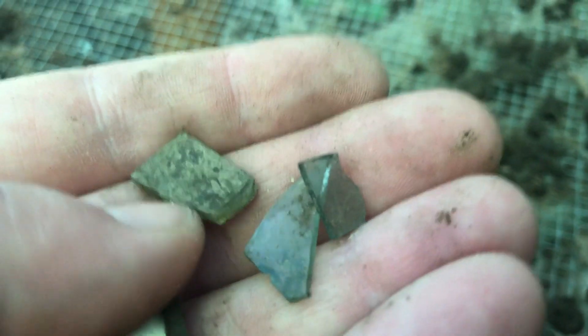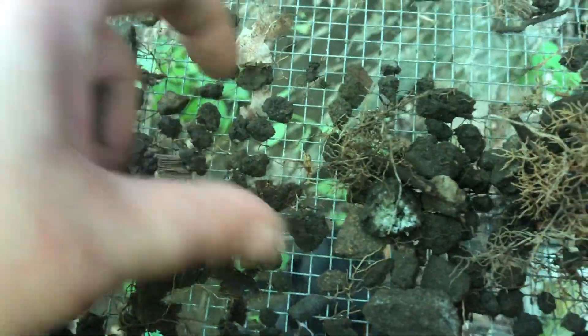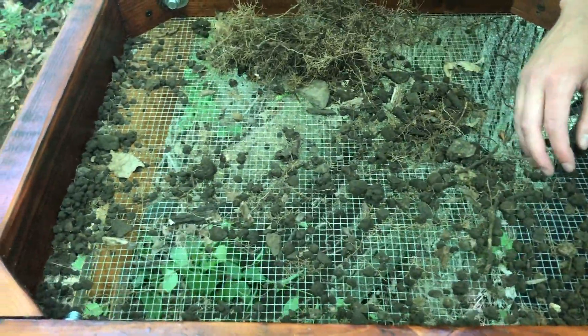I thought I saw some glass in here — yep, that's 300-year-old window glass. The reason we do this is because the history behind the non-metallic items is certainly just as important as the history behind the metallic items in terms of saving and excavating a site.